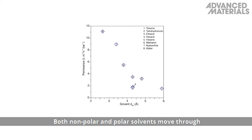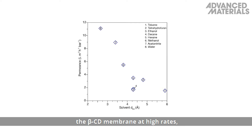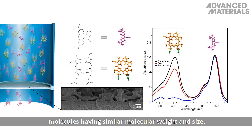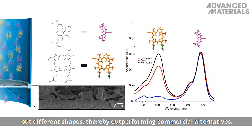Both non-polar and polar solvents move through the beta-cyclodextrin membrane at high rates, and the membrane can effectively discriminate between molecules having similar molecular weight and size but different shapes, thereby outperforming commercial alternatives.